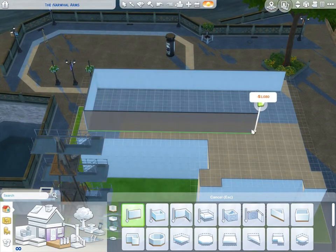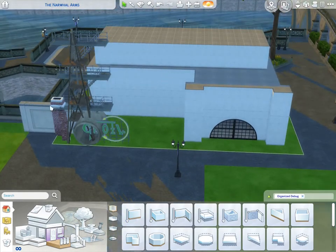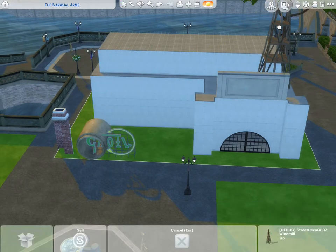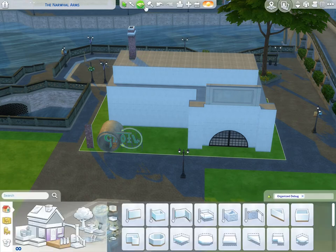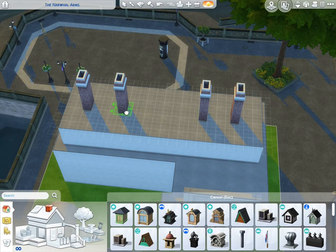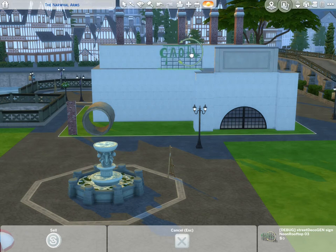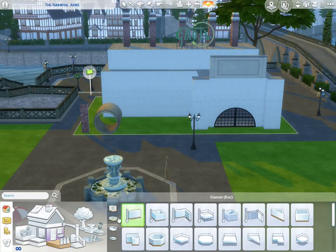We might put a vet's office over in this area too, or maybe in the nicer waterfront area. We are building a factory that's going to be converted into a boarding house. You can't quite do a bed and breakfast because it's not like people will just come in for a day or two, so we're going to be using the roommate system to fake-ify this.